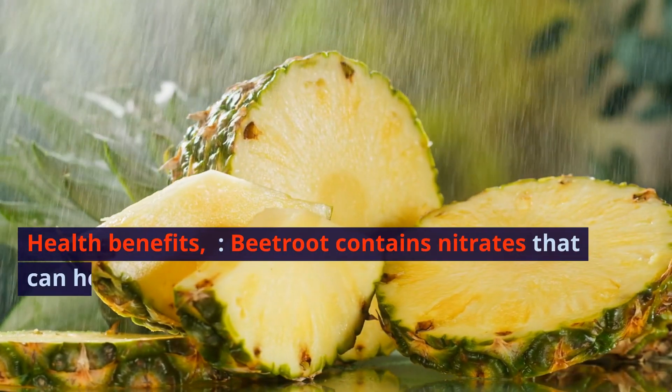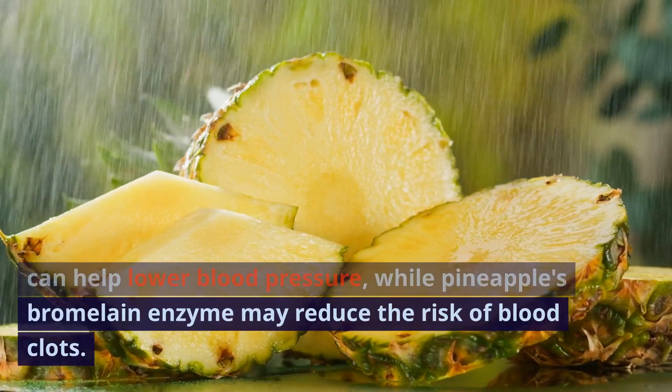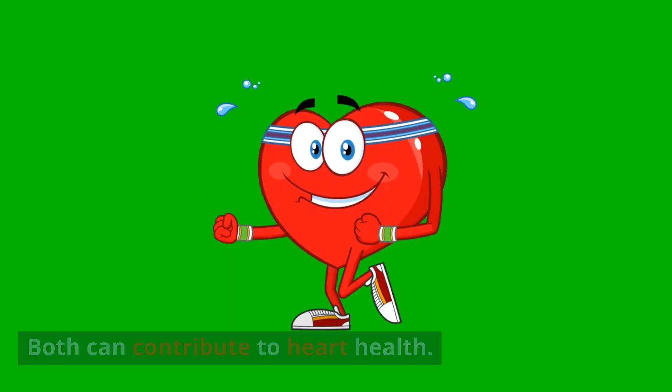Heart Health: Beetroot contains nitrates that can help lower blood pressure, while pineapple's bromelain enzyme may reduce the risk of blood clots. Both can contribute to heart health.